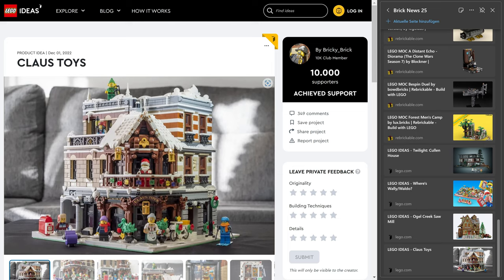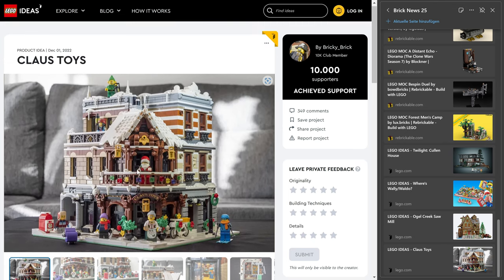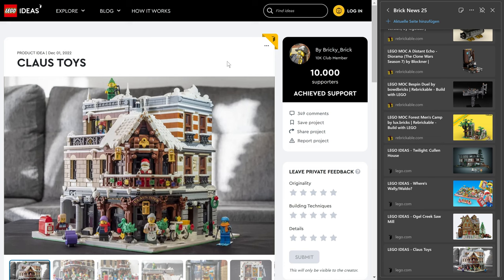And then from Bricky Brick — Klaus Toys — a Christmas-style modular. This isn't the first time it's made the news. It's kind of a modular with a Christmassy style, and I would absolutely love something like this. We had Home Alone, but wouldn't you love a modular building by Lego in a Christmas setting? Lego does those amazing but tiny Winter Village sets. Going all in with a 3,000-piece Christmas set — Winter Village as a modular — this is the kind of thing I would love to see. Creator or Icons, Winter Village 3,000 pieces modular. Lego, just do it.